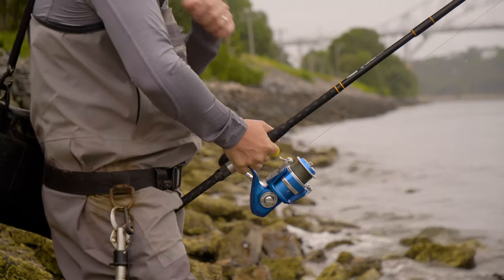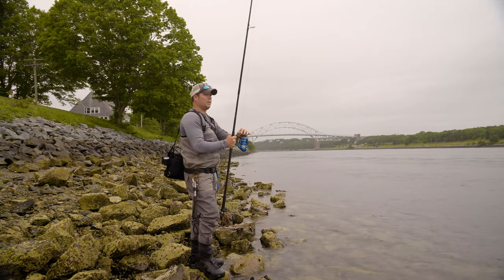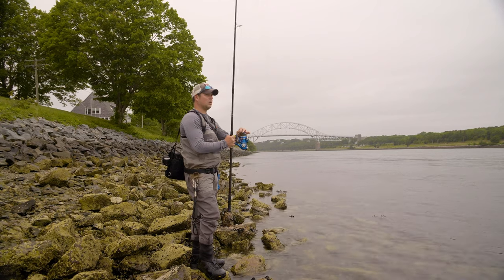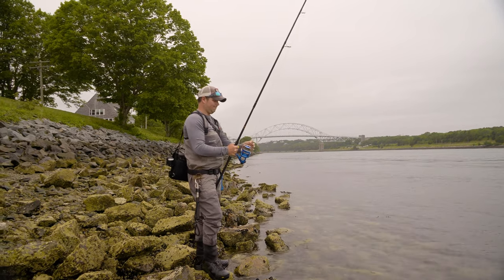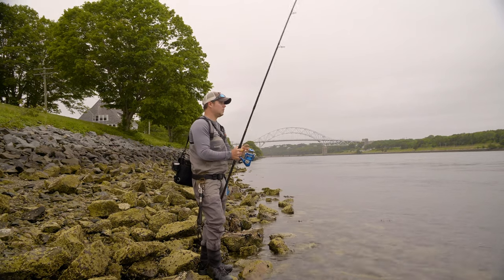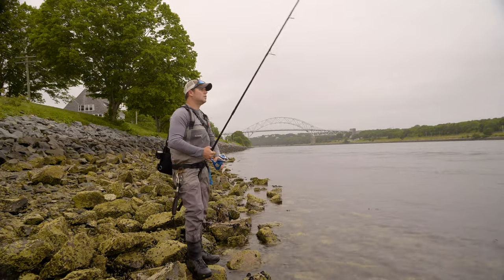Once again I'm just going to wait until that hits the bottom — I'll feed it a little bit of line, not too much, because I don't want to lose touch with the lure. I want to feel the second it touches down. There it is — just lift and drop.